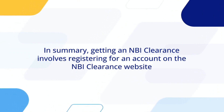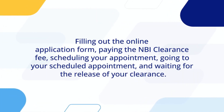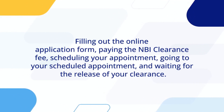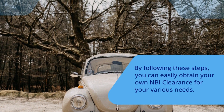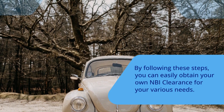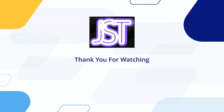In summary, getting an NBI clearance involves registering for an account on the NBI clearance website, filling out the online application form, paying the NBI clearance fee, scheduling your appointment, going to your scheduled appointment, and waiting for the release of your clearance. By following these steps, you can easily obtain your own NBI clearance for your various needs. That's all for today's video. We hope you found this information helpful.